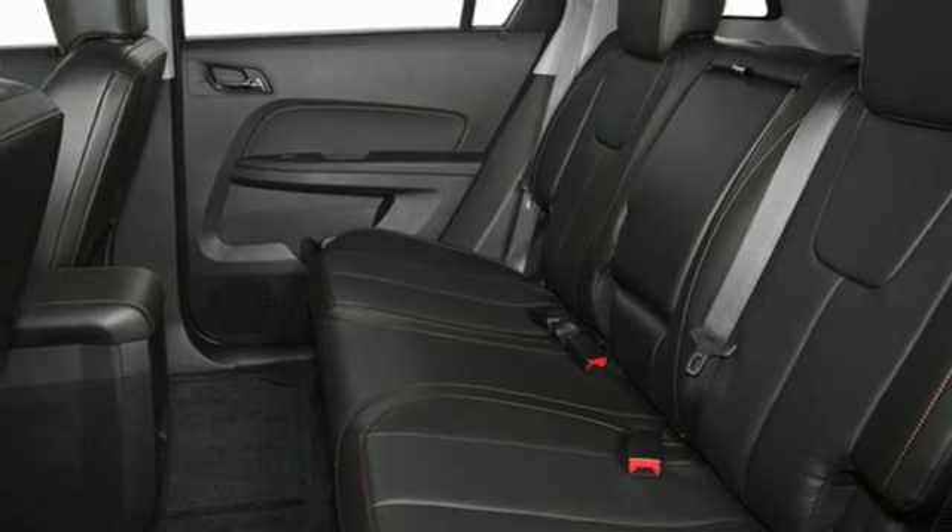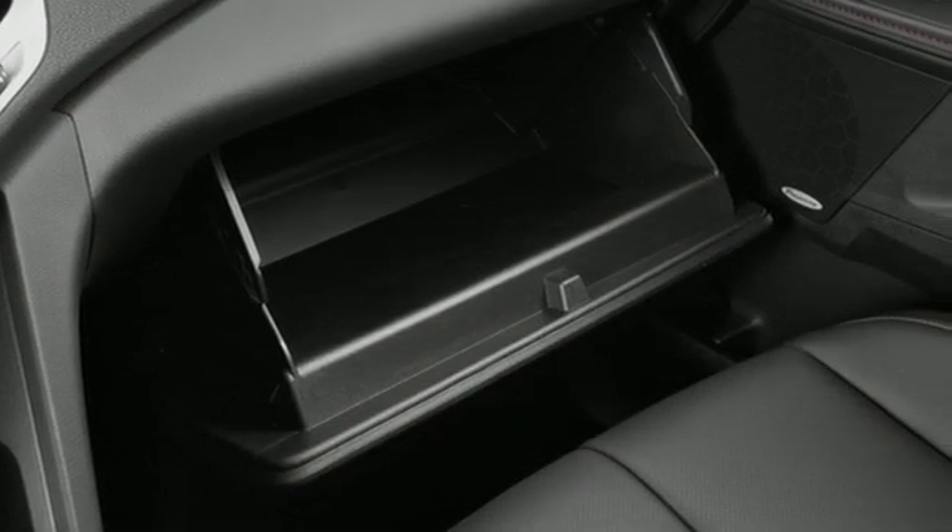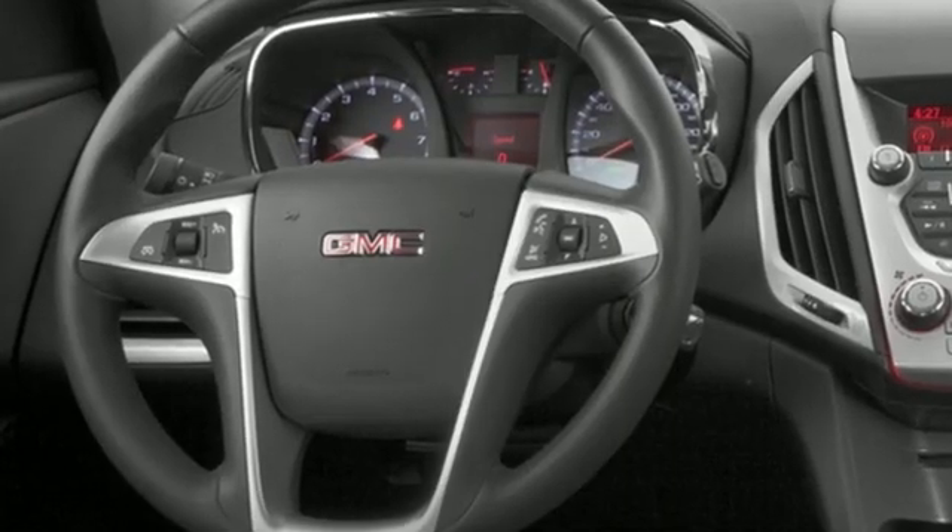Aluminum wheels, remote engine start, and an EcoTech engine. GMC — it's not just a vehicle, it's a professional grade tool.